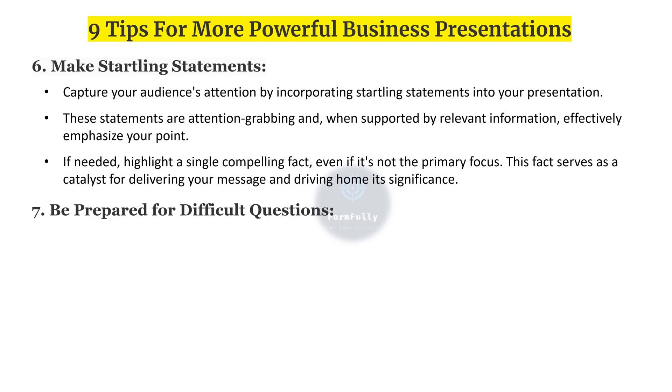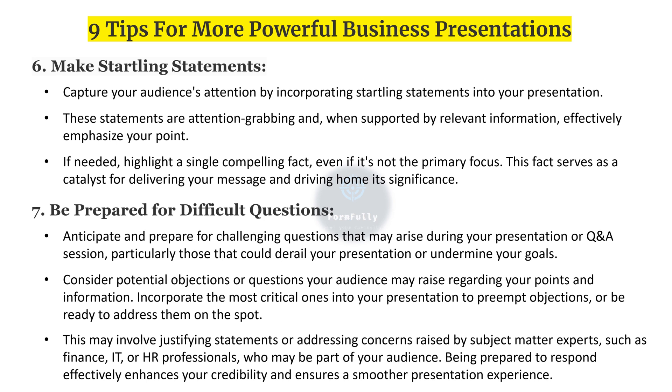Seventh, be prepared for difficult questions. Anticipate and prepare for challenging questions that may arise during a presentation or Q&A session, particularly those that could undermine your goals. Consider potential objections your audience may raise regarding your points and information. Incorporate the most critical ones into your presentation, or be ready to address them on the spot. Being prepared to respond effectively enhances your credibility and ensures a smoother presentation experience.